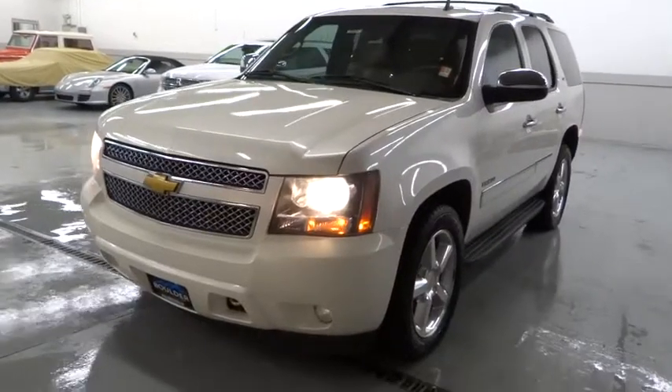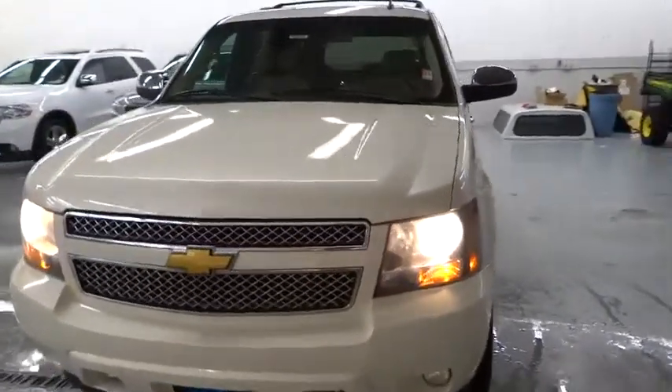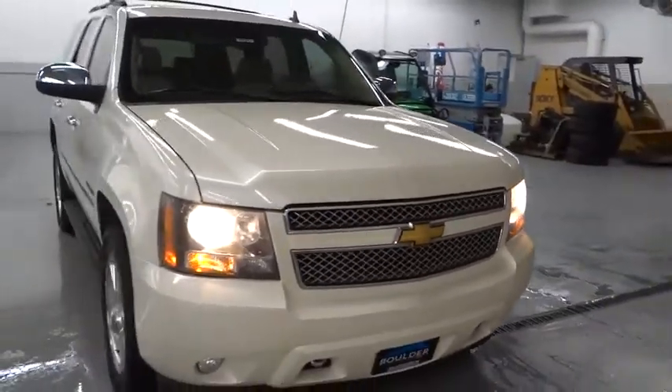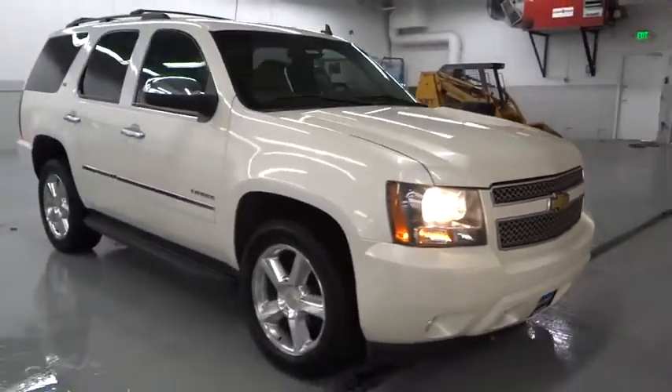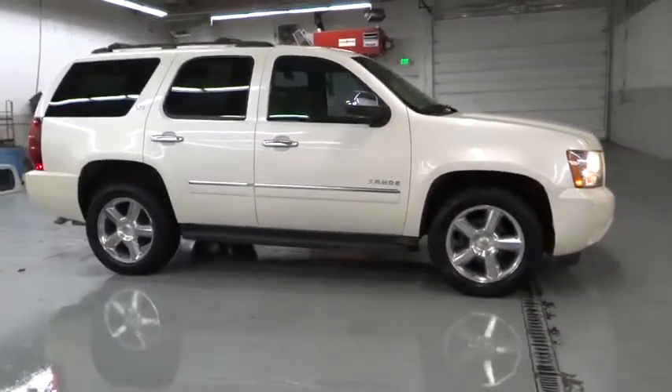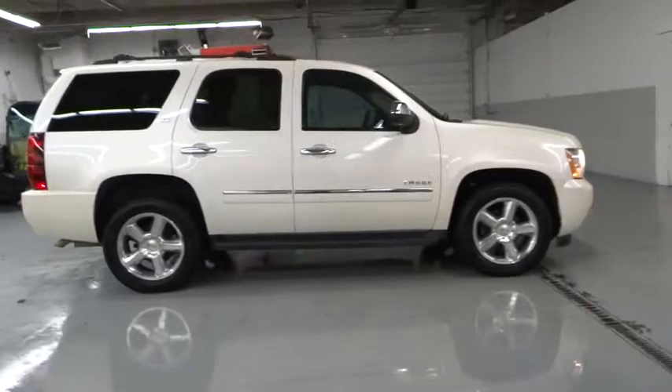2011 Tahoe. The Tahoe has been the best-selling sports utility vehicle, accounting annually for more than 25% of all full-size SUV registrations in the United States. This vehicle has less than 75,000 miles.